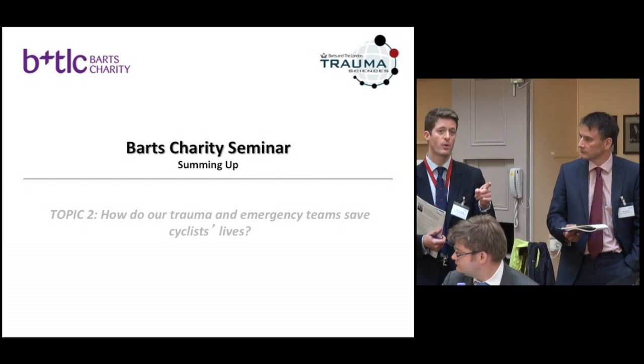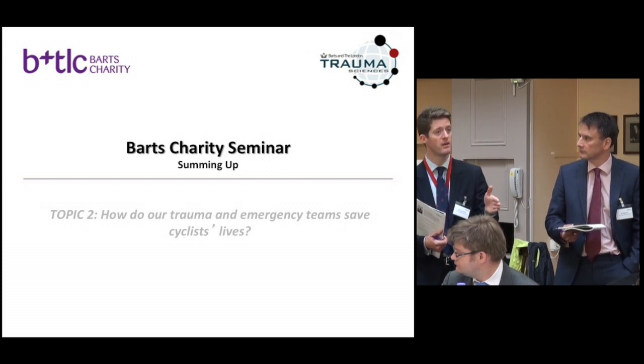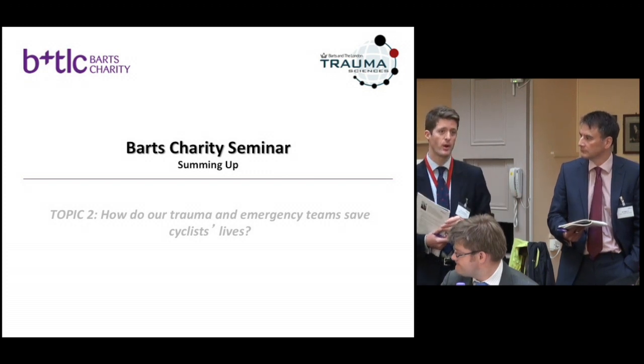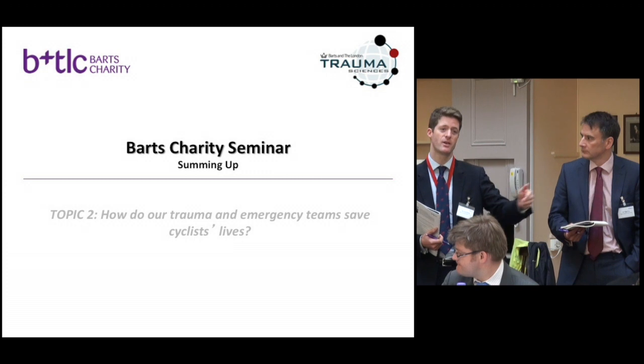Are we able to diagnose traumatic brain injury on scene? Can we have a CT scanner in our air ambulance or land ambulance, as is done in Germany and Norway? And therefore can we evacuate bleeds around the brain at a much earlier stage so that people can have better outcomes?